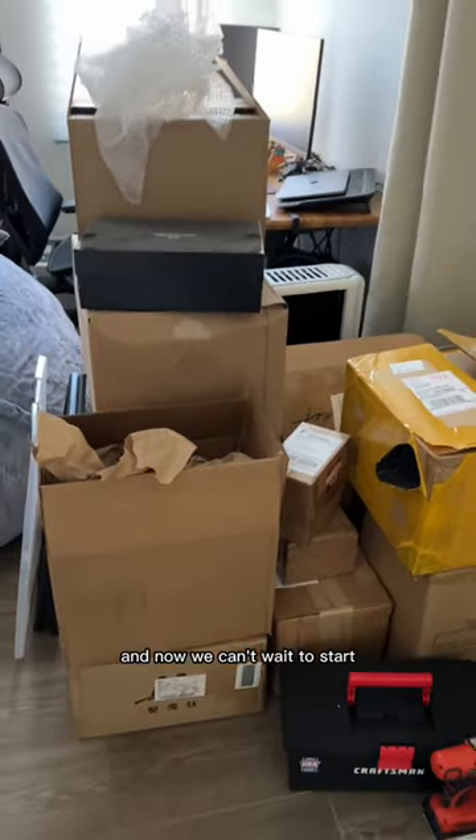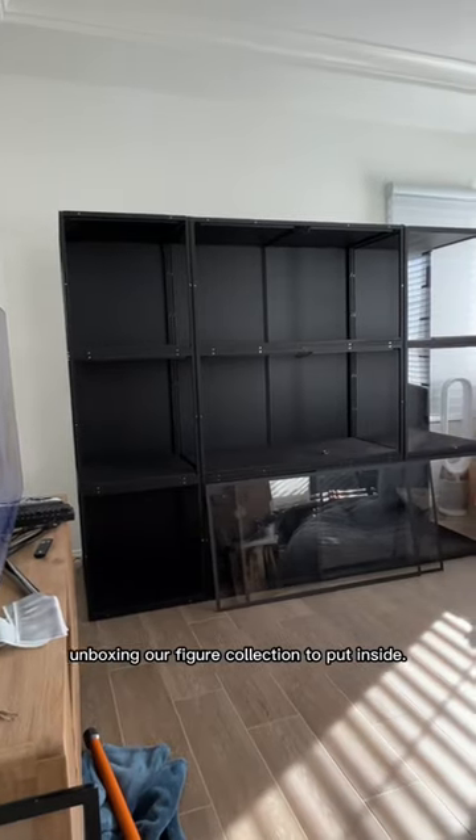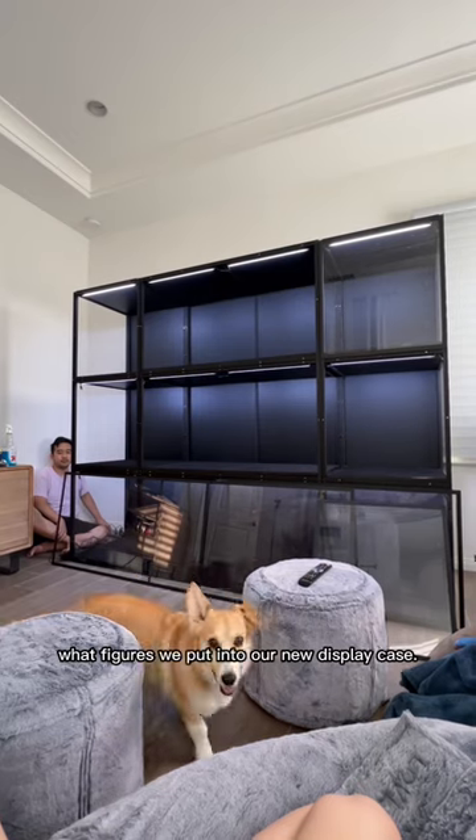Building this took about two full days, and now we can't wait to start unboxing our figure collection to put inside. Stay tuned to see what figures we put into our new display case.